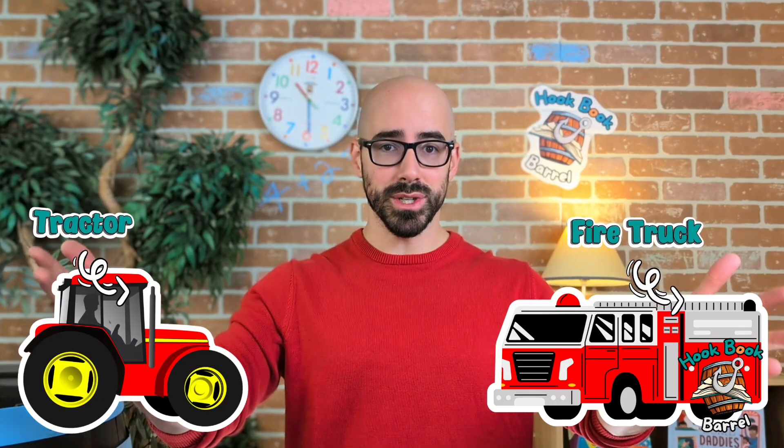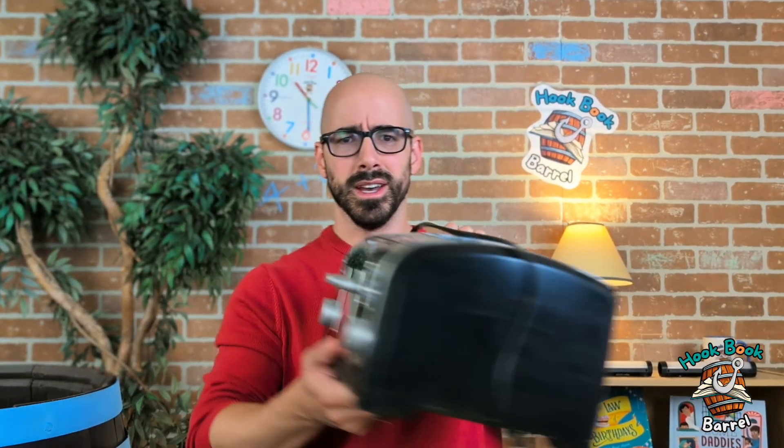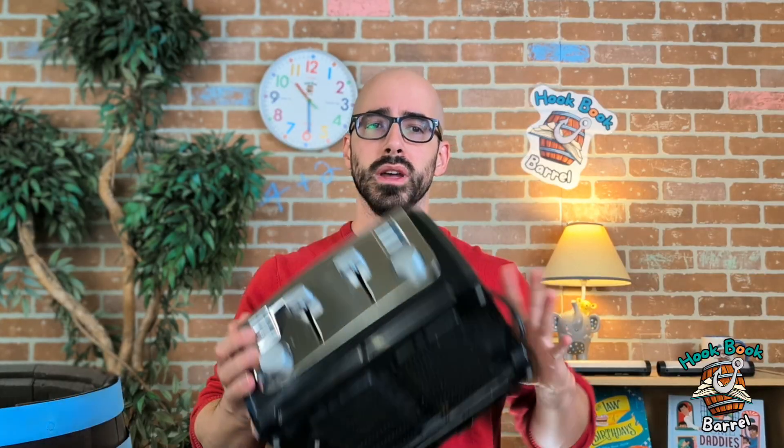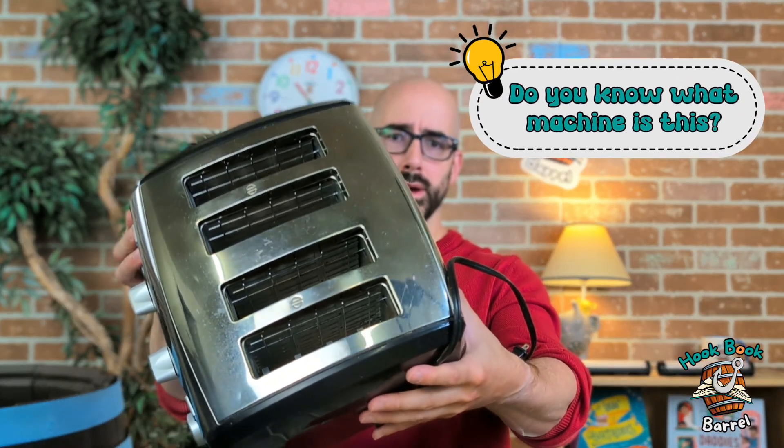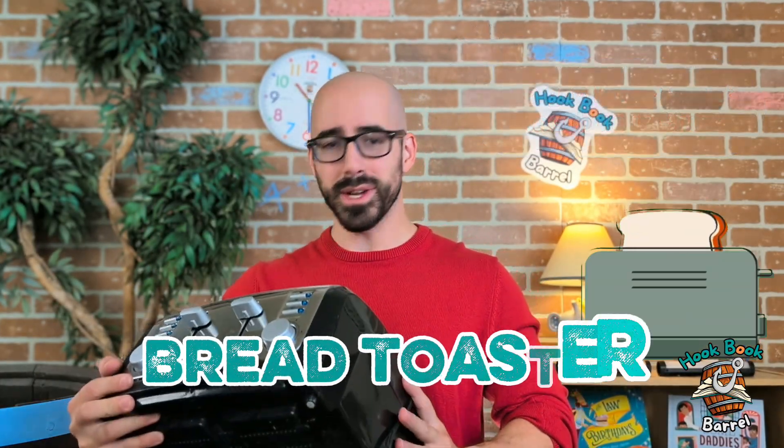We're going to talk about tractors and fire trucks. And I'll give you another example of a machine — you tell me if you know what this is. Ready? Do you know what this is? It's kind of cool. It's got switches or levers, and knobs and buttons. That's kind of a cool machine. Do you know what this is? You're right — it's a bread toaster. But you can also toast bagels too.